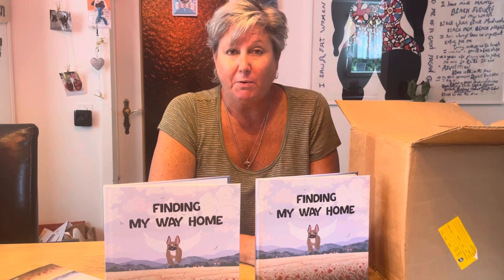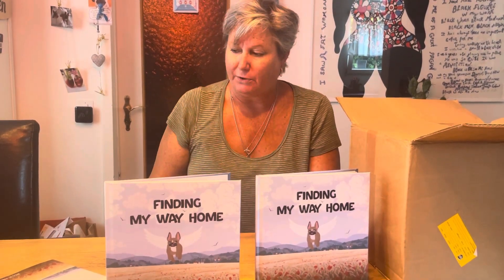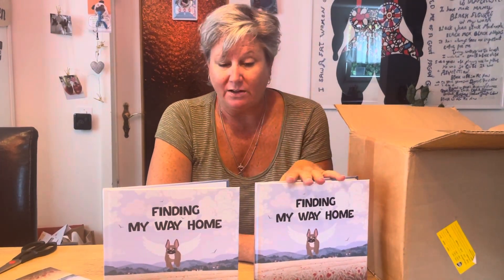So this is available. We wanted to make sure we got this available to people for Christmas shopping, because I missed the last two Christmases that I wanted to put this out because of a publisher. But now we've got it to where we want it.